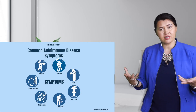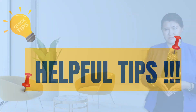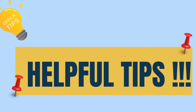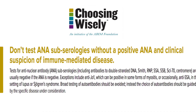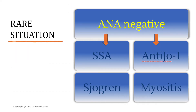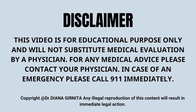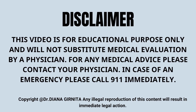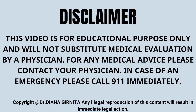However, keep in mind that the more symptoms you have, the higher the likelihood you will need to see a specialist. This video is for educational purposes only and does not substitute medical evaluation by a physician. For any medical advice, please contact your physician.